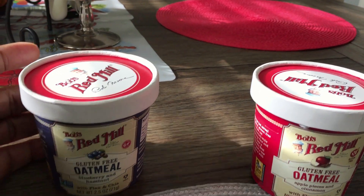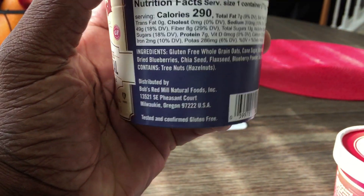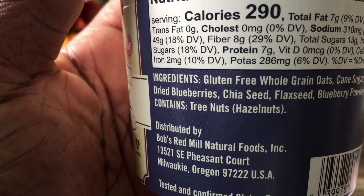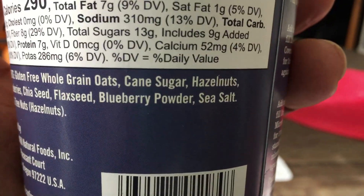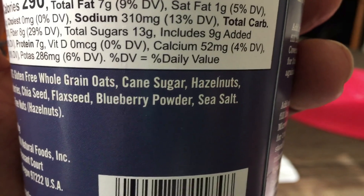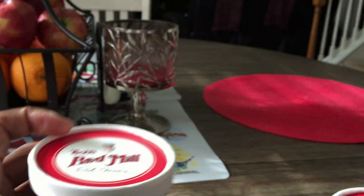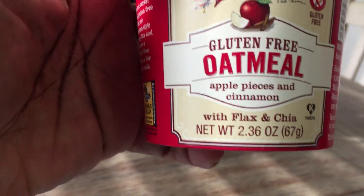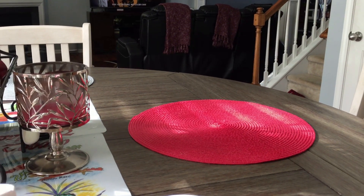The way I'm gonna do this — it's instant. You put it in hot water and let it sit for a few minutes and then it's good to go. You guys could see the ingredients: flaxseed, blueberry powder, sea salt, sugarcane — it's whole grain. It's very, very healthy for you.